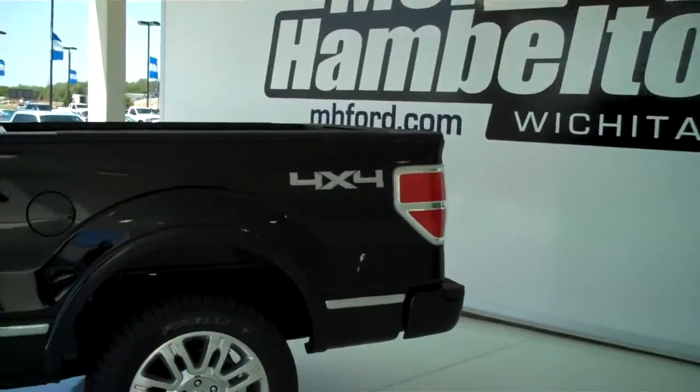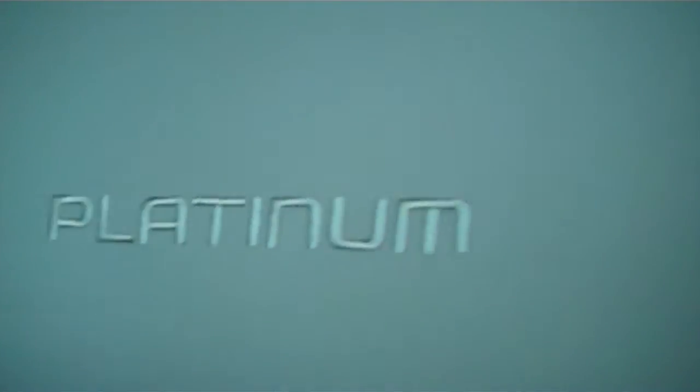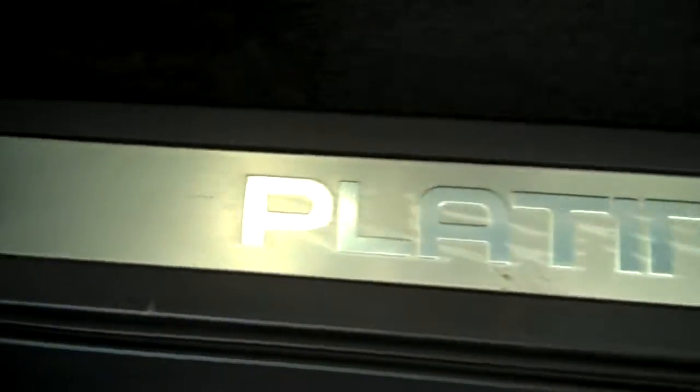This is four wheel drive, tinted windows, it does have the power folding steps, gray leather interior. This has power seats, dual memory, everything is badged Platinum — door seals as well.